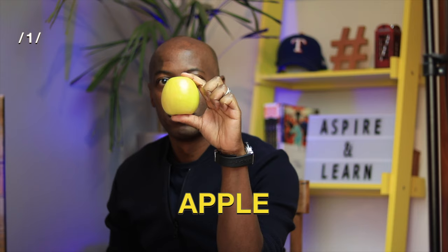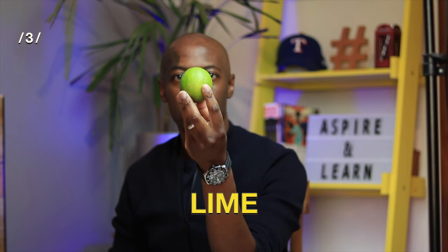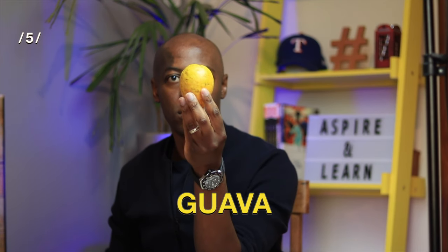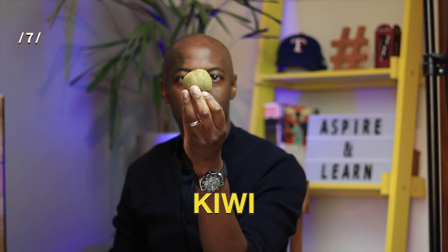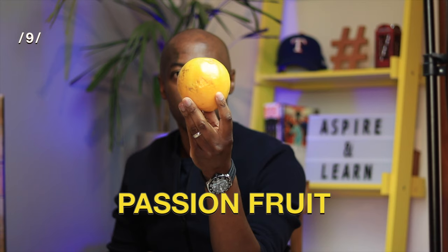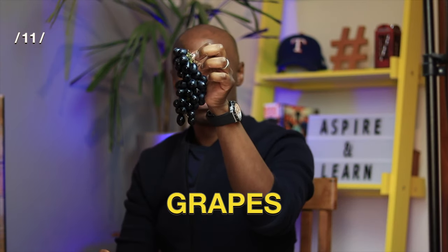Apple. Orange. Lime. Avocado. Guava. Bananas. Kiwi. Pineapple. Passion fruit. Strawberry. Grapes.